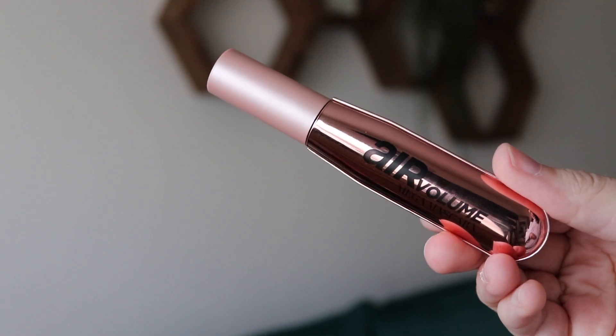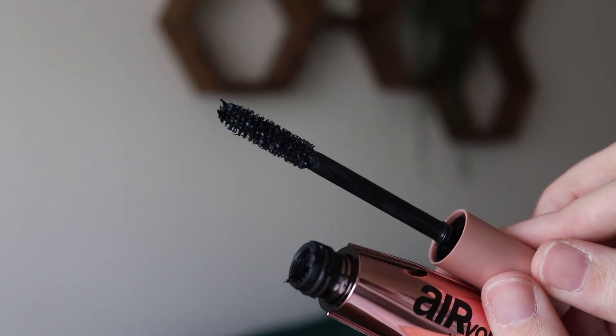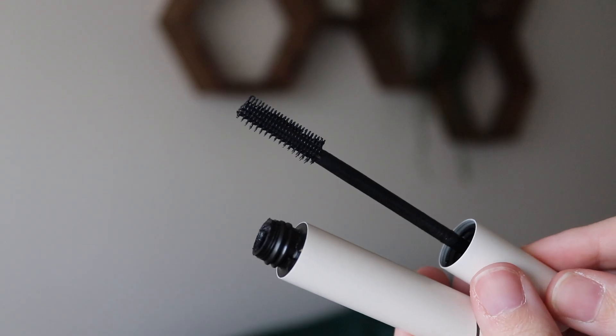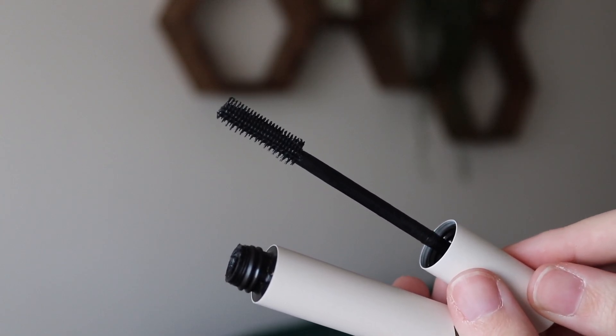First I go in with the L'Oréal, which I like on its own — it's a volumizing mascara that adds a lot of volume, not a ton of length though, and it can get a little clumpy if you go too heavy-handed. That's where the Ilia one comes in — it's good for lengthening and separating. The wand has two different bristles: one side is more like a comb and the other is a traditional rubber bristle brush. It separates all the clumps, adds length, and gives you really pretty long but full lashes all at the same time.